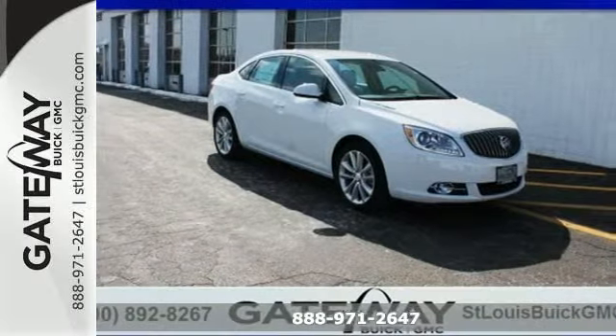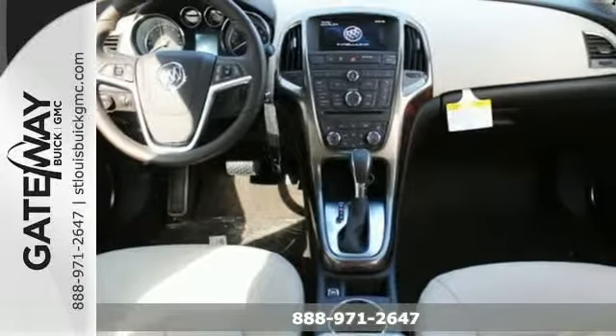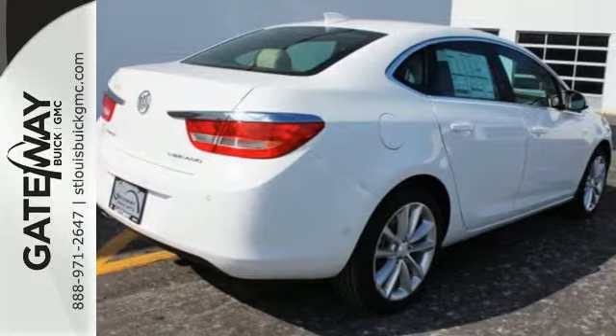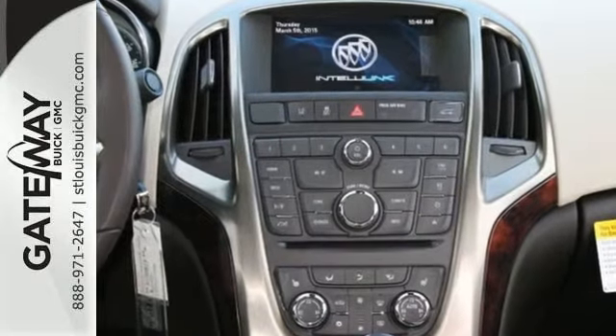Here's a 2015 Buick Verano. There's no reason to think twice about driving one, but every reason to look twice when you're not. A sculpted design and sophisticated details up the ante when it comes to style.